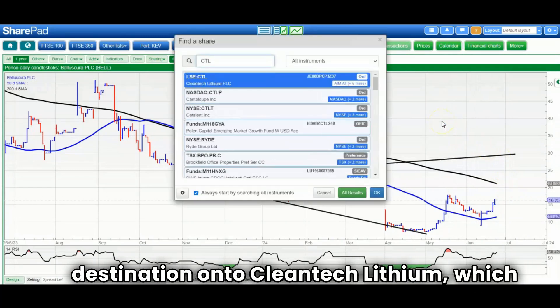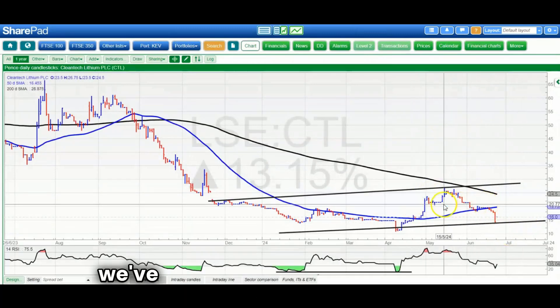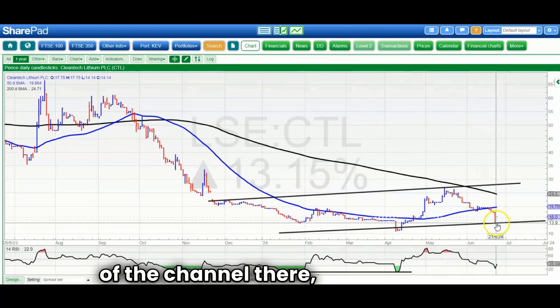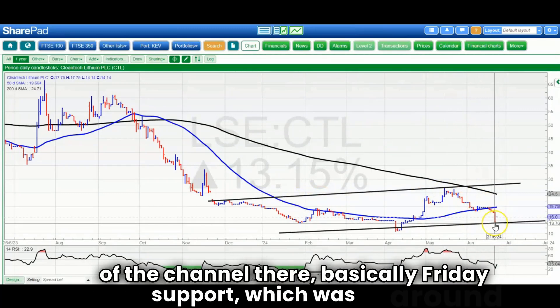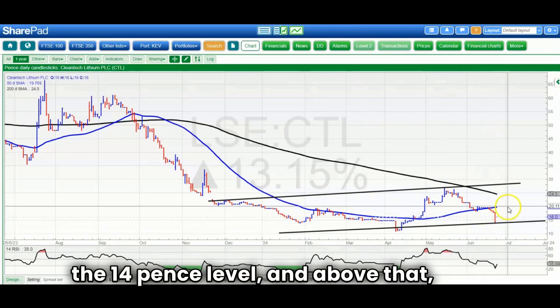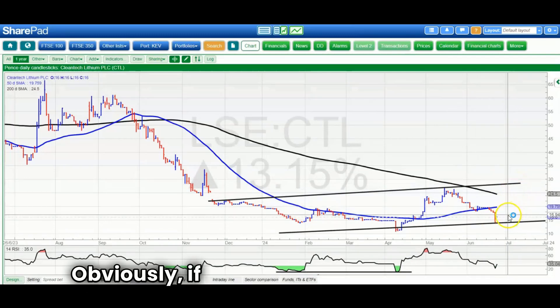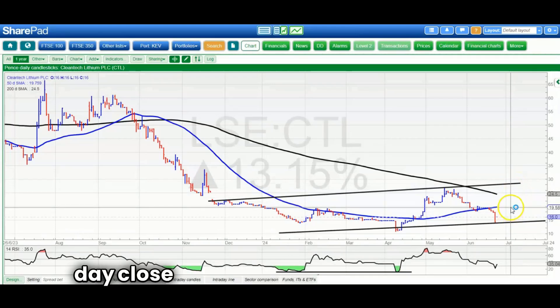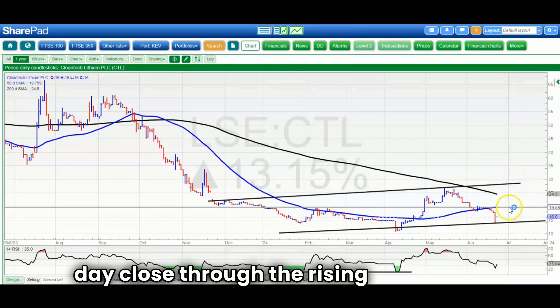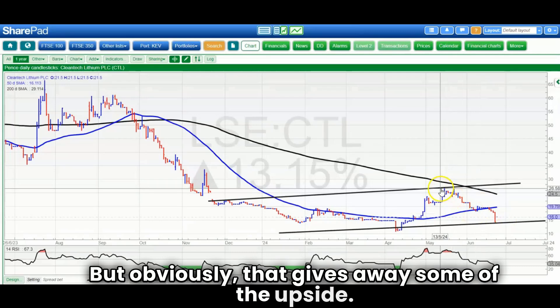On to Cleantech Lithium, which came back from its May run, but still looks as though we've got a rising trend channel base. The floor of the channel is basically at Friday support around the 14 pence level. Above that, looking for up to 28 pence by the end of next month. If you're cautious, you wait for an end-of-day close through the rising 50-day line at 19 pence, though that obviously gives away some of the upside.